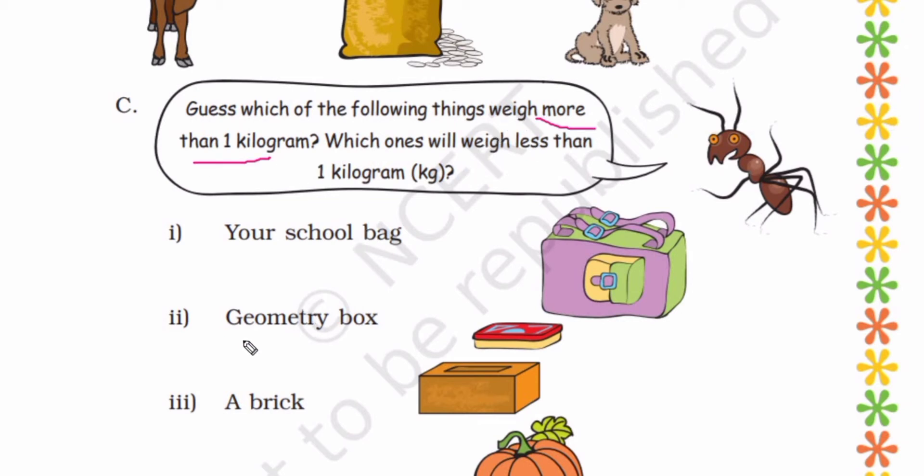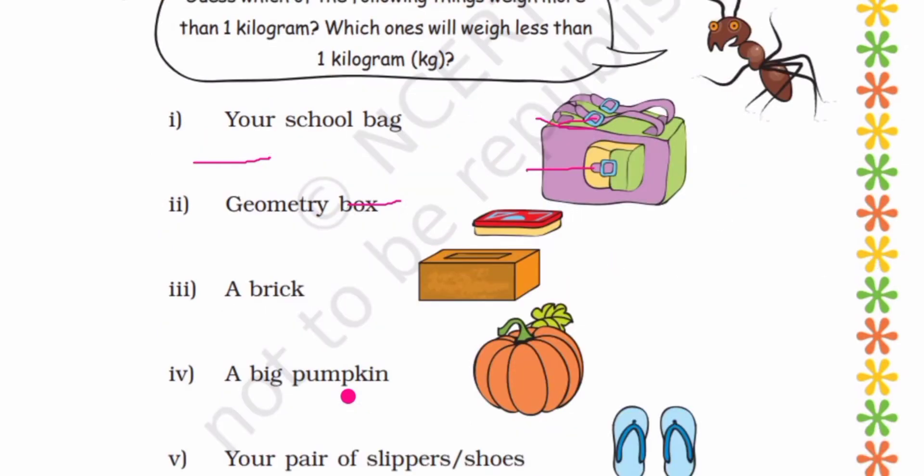Geometry box is light in weight — less than 1 kg. A brick is heavy in weight — more than 1 kg. A big pumpkin is heavy in weight — more than 1 kg. Your pair of slippers or shoes — less than 1 kg.